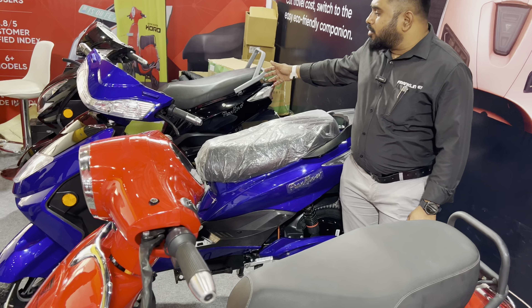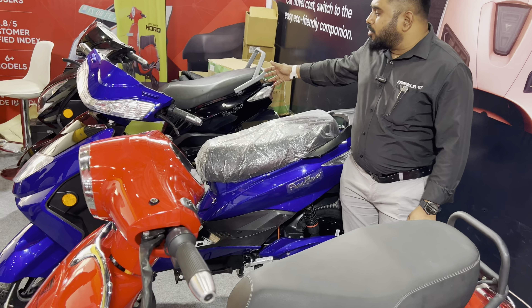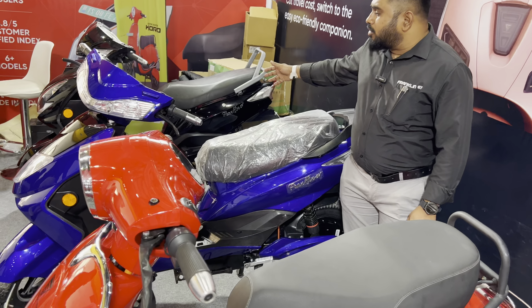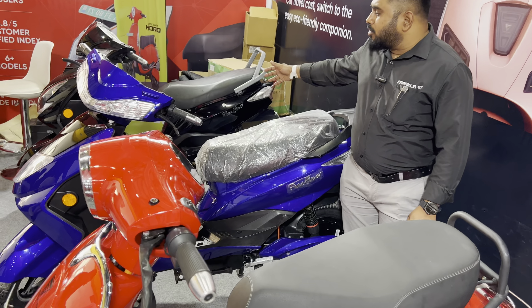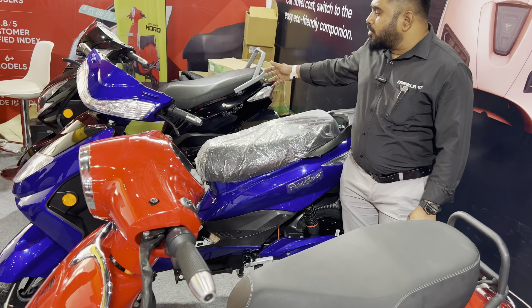Next, Franklin EV has two registration models with subsidy vehicles. These two models are starting to launch in April, with pricing to be announced when they hit the market.